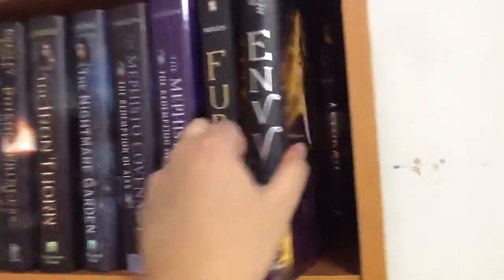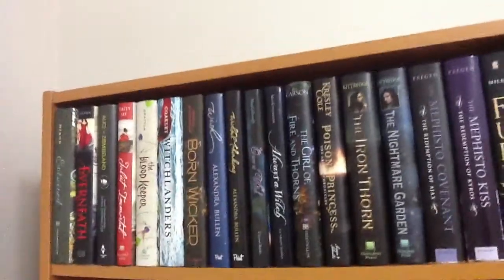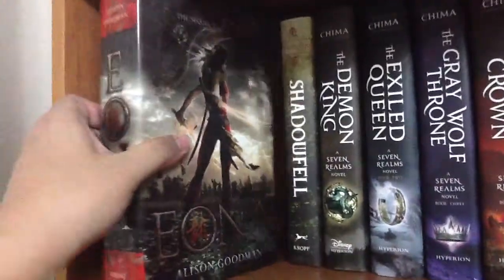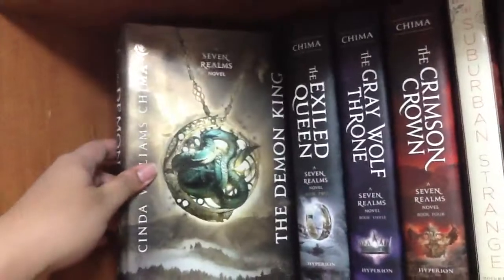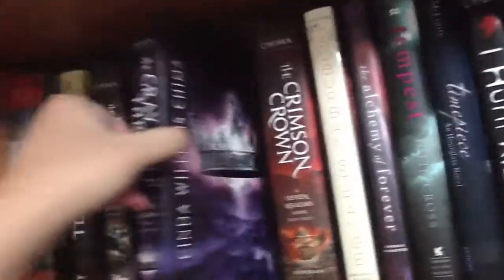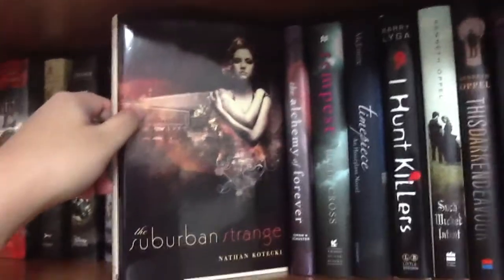'Fury' by Elizabeth Miles, and 'Envy' — that's the UK edition but it's a little higher so that really bugs me, but what can you do. And this is the second stack behind those books. 'Eon: Dragon Eye Reborn' by Alison Goodman. 'Eona' by Alison Goodman — this is the duology. 'Shadowfell' by Juliet Marillier. 'The Demon King' — The Seven Realms series by Cinda Williams Chima. 'The Exiled Queen,' 'The Gray Wolf Throne,' 'The Crimson Crown.' 'The Suburban Strange' by Nathan Kotecki.